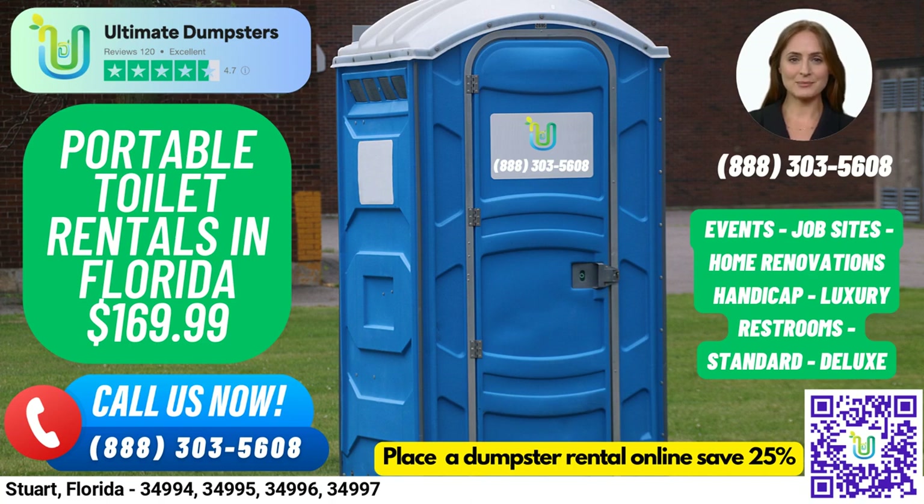No matter what type of porta-potty rental you need, we've got you covered. We offer flexible and affordable pricing with free quotes and estimates for every job and customer. Plus, if you place your order in the morning, we can deliver your porta-potty rental the same day.